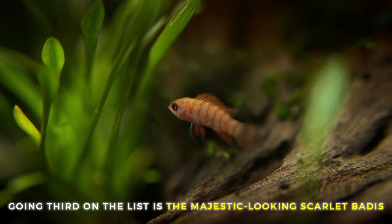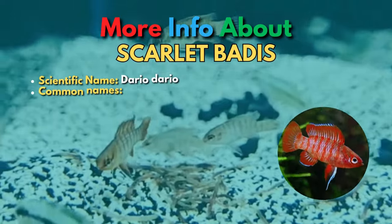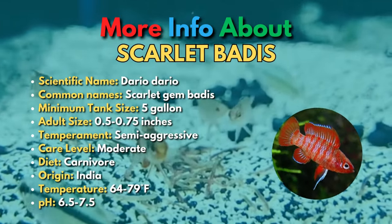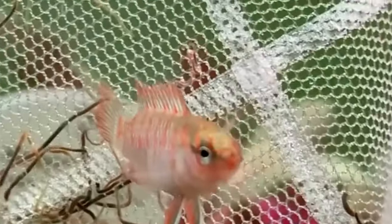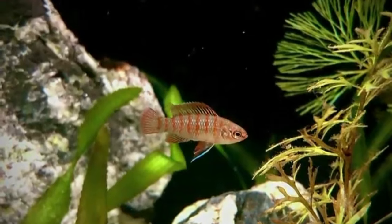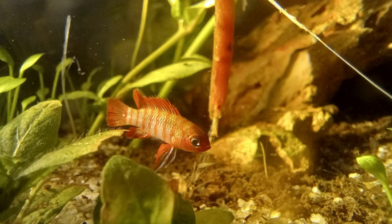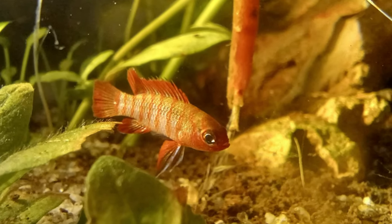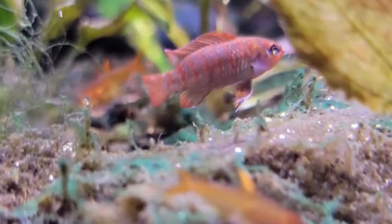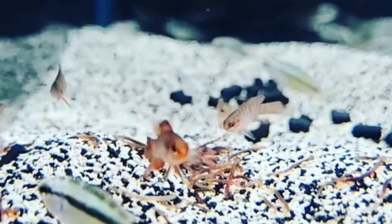Third on the list is the majestic-looking Scarlet Badis. The Scarlet Badis is an amazing little fish for more experienced aquarists. These micro fish look like tiny cichlids, and they can be just as territorial. Scarlet Badis are pretty shy, and they require live food, which is why they're not ideal for beginners. They can be kept in a tank with other fish of the same species, but you'll want to provide plenty of cover to prevent too much aggression. A group of one male with a few females is the ideal setup in a nano tank.